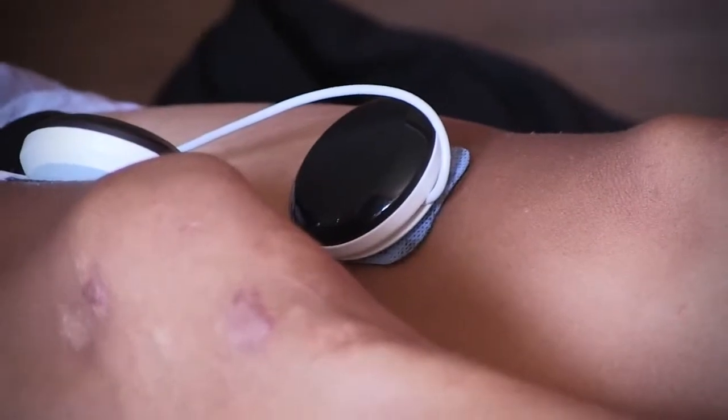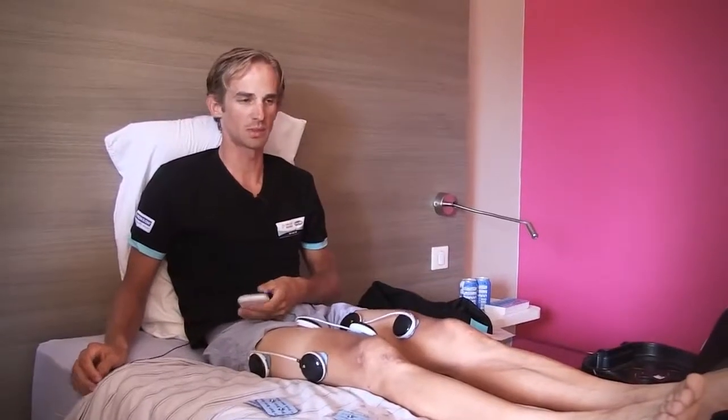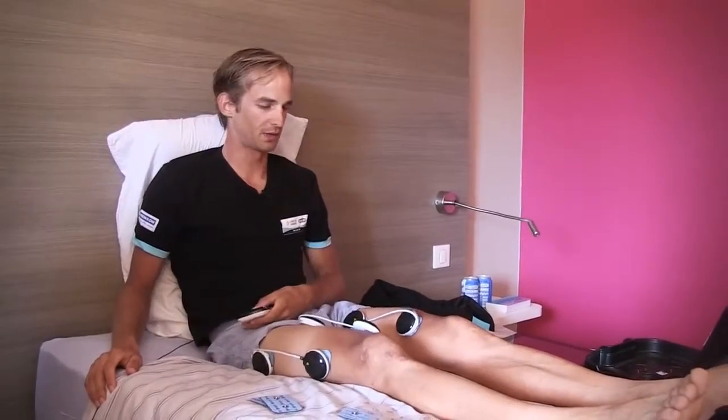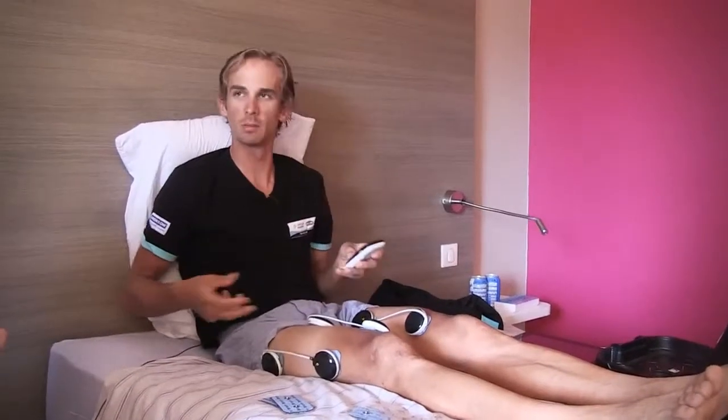A few times I used capillarization, which is actually not really for recovery — I would call it maybe also for warm-up. But I really like the feeling after it, that the legs are again a bit alive.